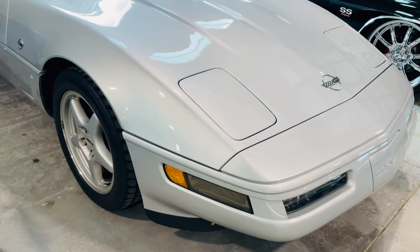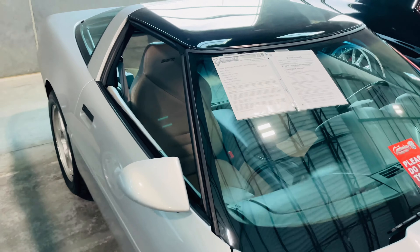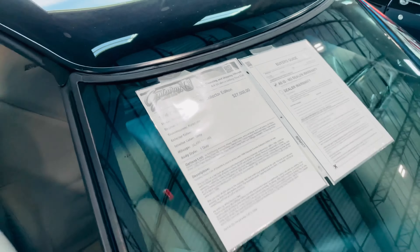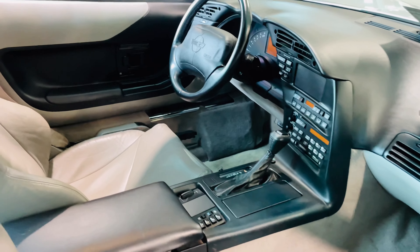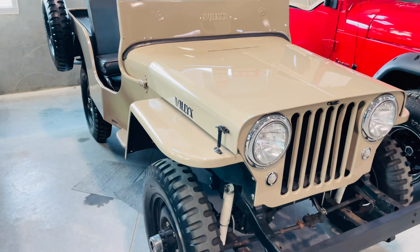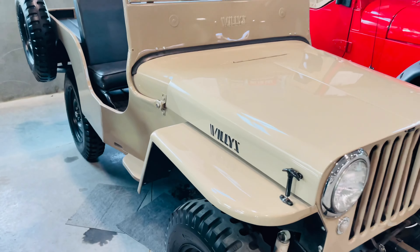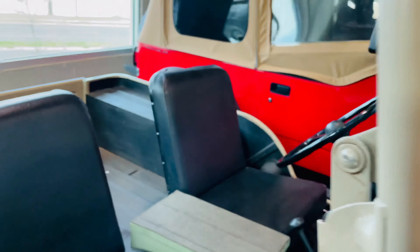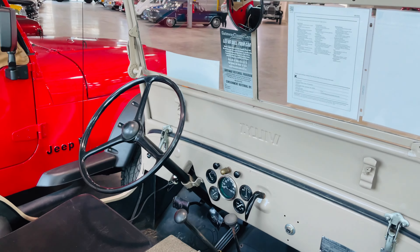This 1996 Chevy Corvette Collector's Edition is looking at a price of $27,000. How awesome is this old-school Army Jeep? Asking price right under $23,000.